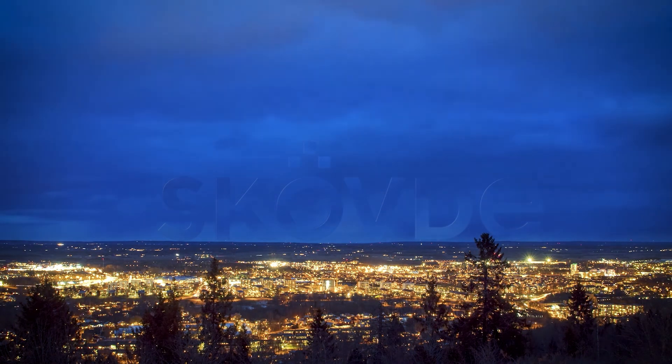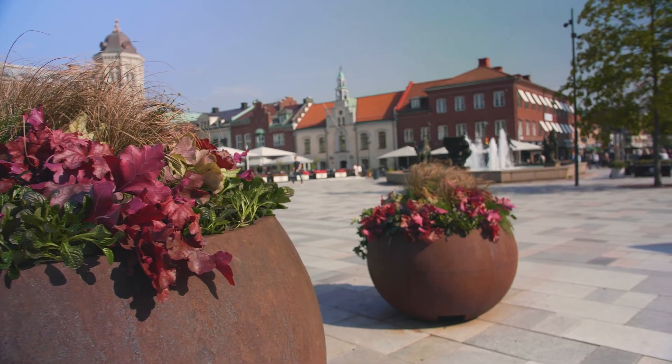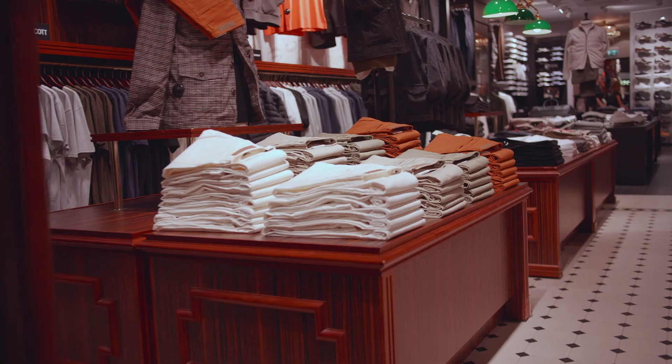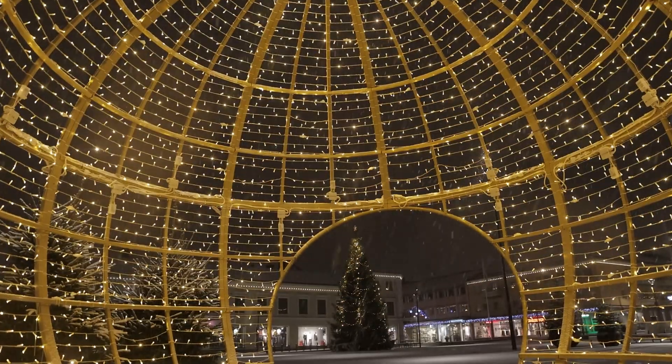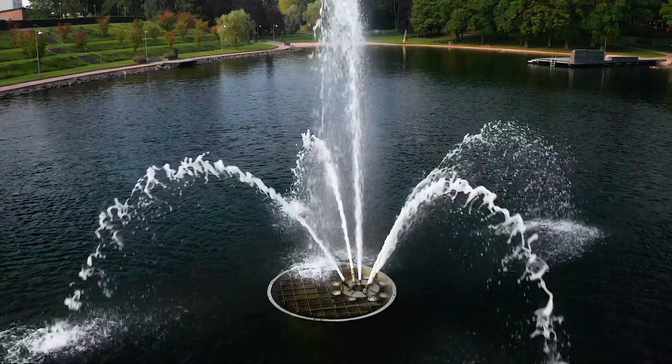Hovda has about 60,000 inhabitants and has a warm and pleasant city center with a variety of restaurants, cafes and shopping venues. There are also plenty of green areas, and in one of the city parks, you will even find a swimming lake.